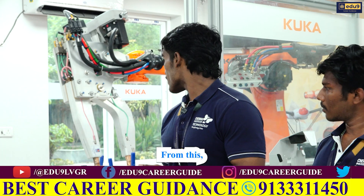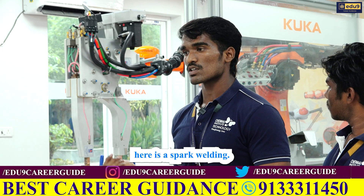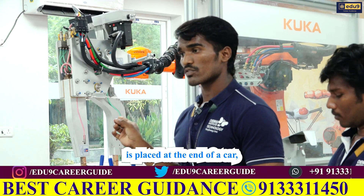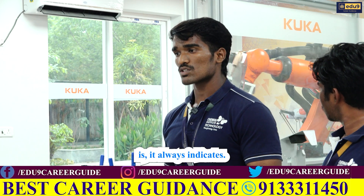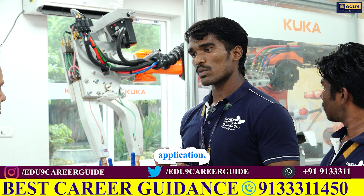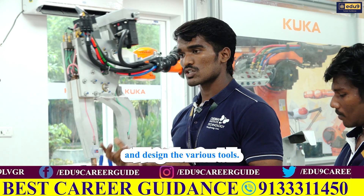From our college, this robot is placed for welding purposes. The welding application used here is spot welding. The spot gun is placed at the end of the end effector, and the robot is now in automatic mode. The weight of this robot is 1000 kg. We can modify the end effector depending on our application and design it with various tools.